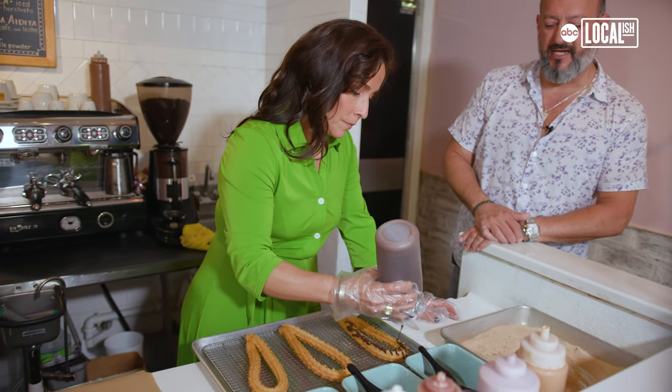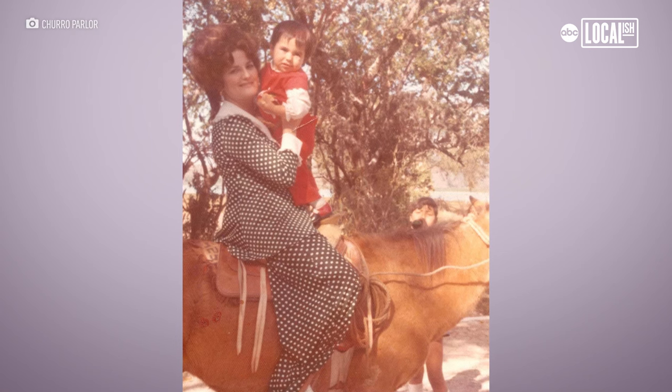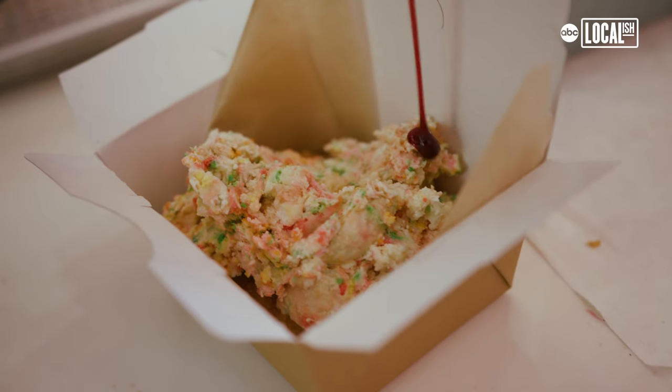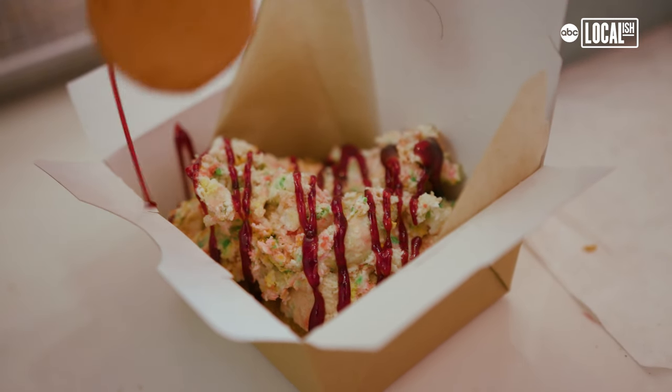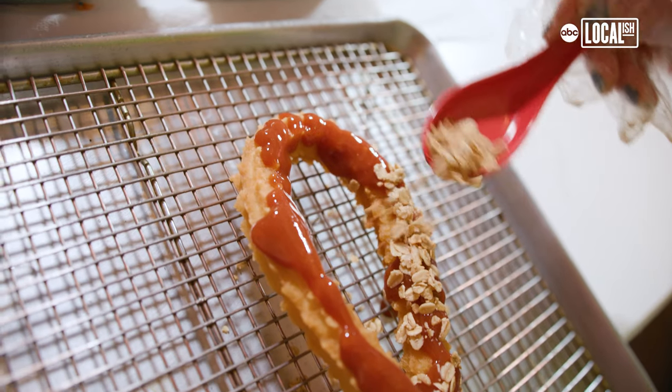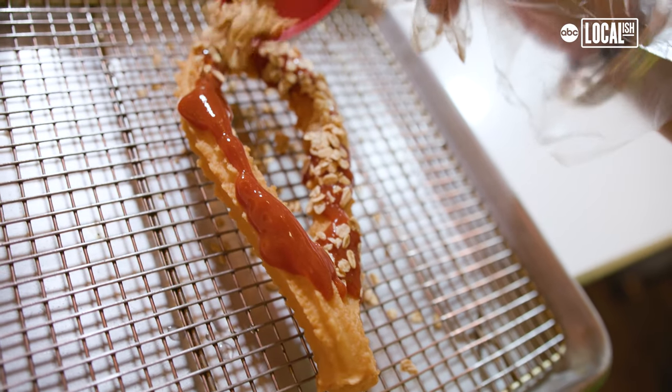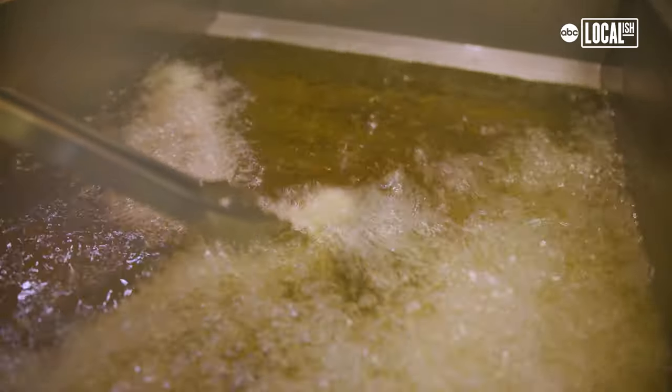I've got to give all the credit to my wife. My mom always instilled in me that it doesn't matter — you should never sacrifice quality. You should never cut corners on churros. Can we have them pre-made and just have them sitting under a heat lamp? Absolutely, but you're not going to get the same taste.